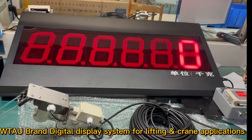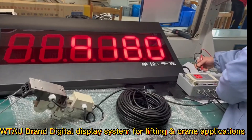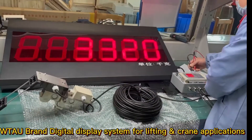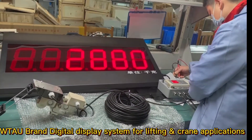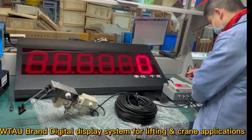WTAU brand LED large digit displays for crane systems. The special digital displays feature super bright LED displays, a wide reading angle, and automatic brightness adjustment to the ambient light, available in all relevant product groups.